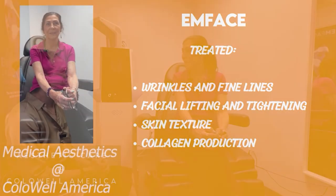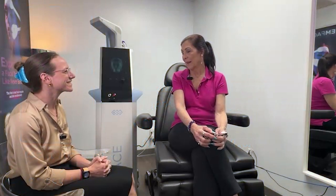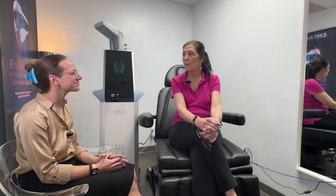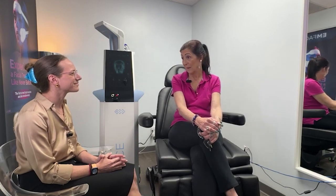Aside from the fact that it's so easy and painless, I've actually noticed in the past couple of weeks that my lines are getting a little bit softer and I feel like the shape of my face is changing a little. It's really fast, really easy, there's no pain, and I'm amazed with the technology.